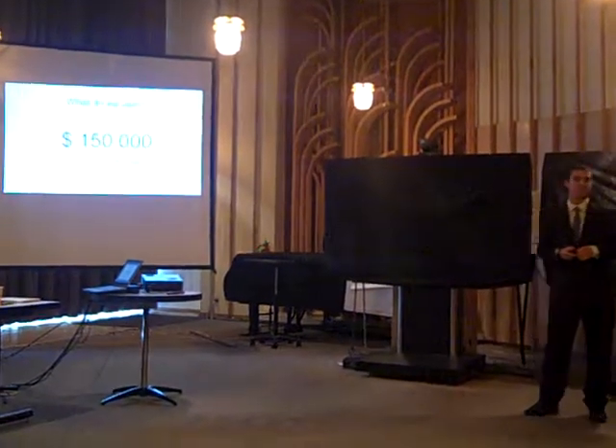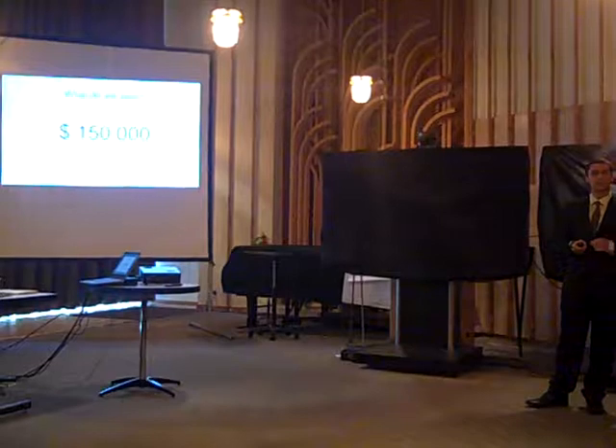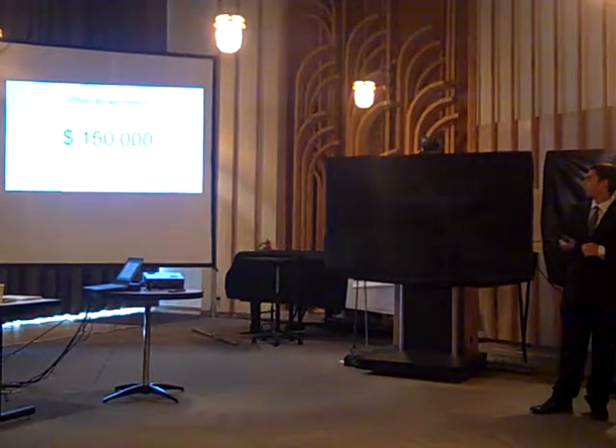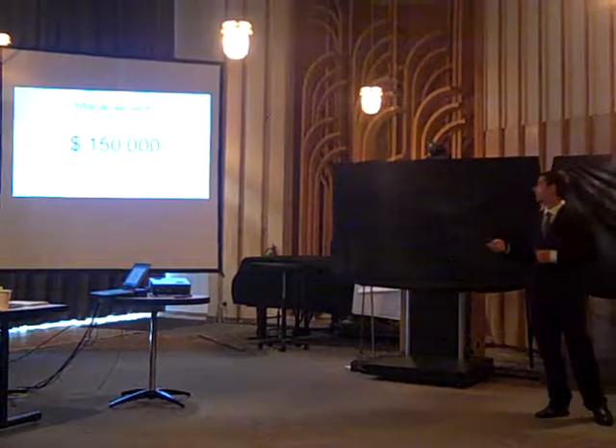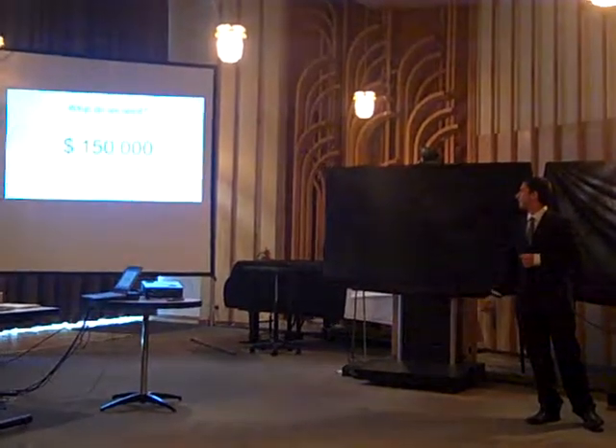We need $150,000 for the first year, which will cover our expenses and give us the confidence to push forward. Thank you.